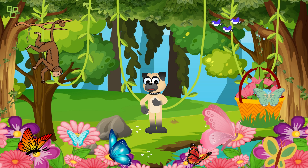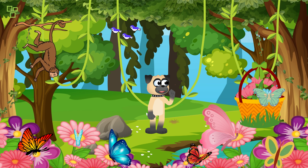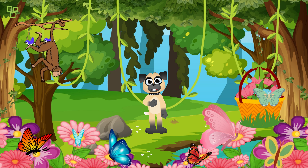Look at these beautiful butterflies! Did you know that butterflies start their lives as caterpillars? They go through an amazing transformation called metamorphosis. Just like how we change as we grow older, these butterflies transform into the beautiful creatures we see here.